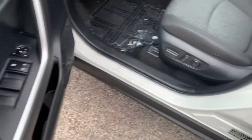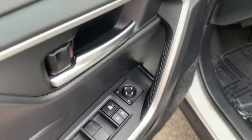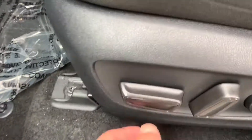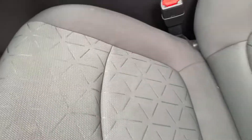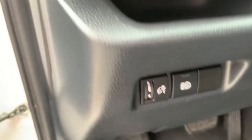We're going to have the power driver's seat over here. We're going to have the power windows, power door locks, power mirrors. The power seats look fully operational. You're going to have these really nice black cloth seats, and you're going to have your headlight controls over there.